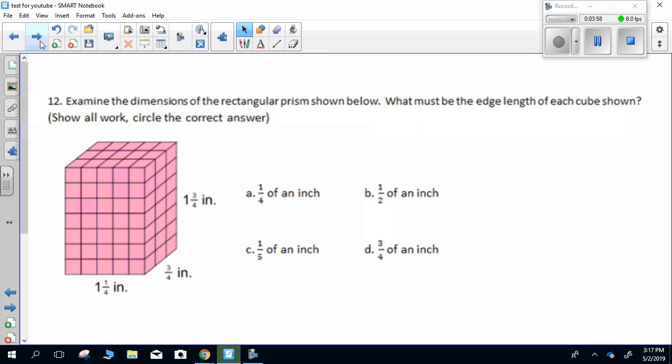Number twelve. Examine the dimensions of the rectangular prism shown below. What must be the edge length of each cube shown? Show all work, circle the correct answer.